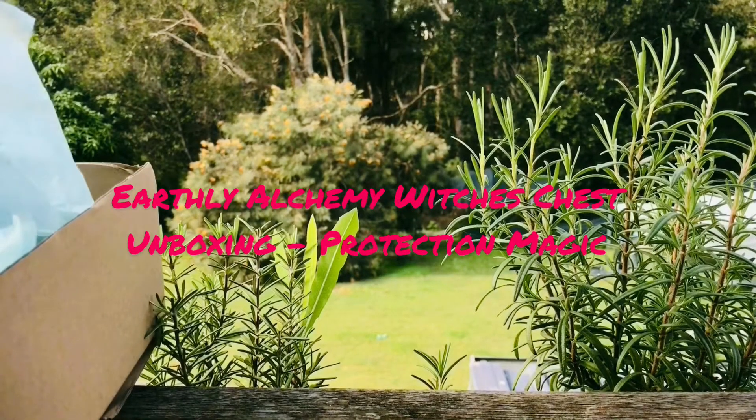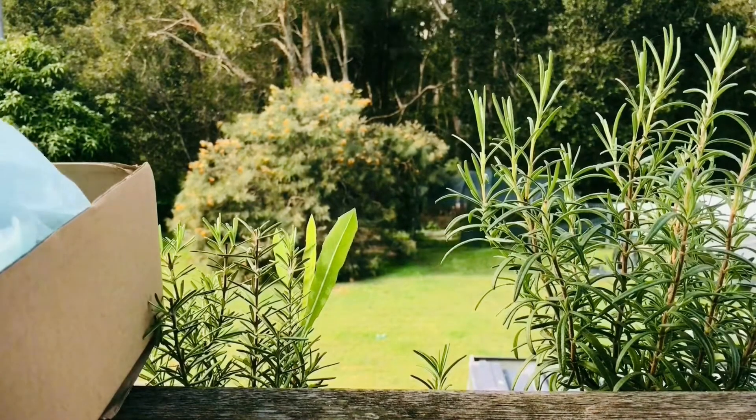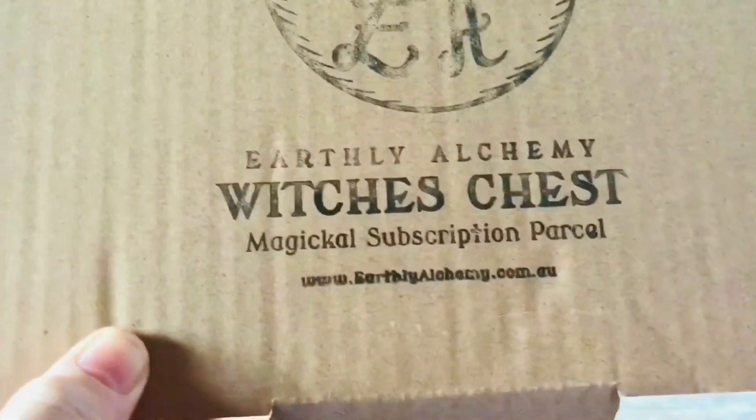How's it everyone? This is KJ Story. I hope you're doing well and keeping safe. I'm doing my favourite witch's box today, which is the Earthly Alchemy Witch's Chest.